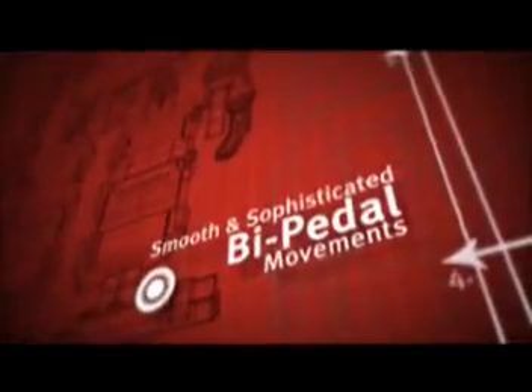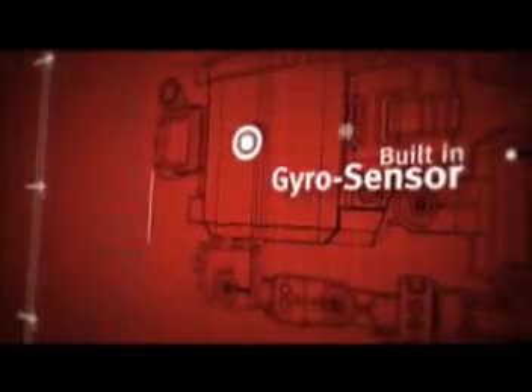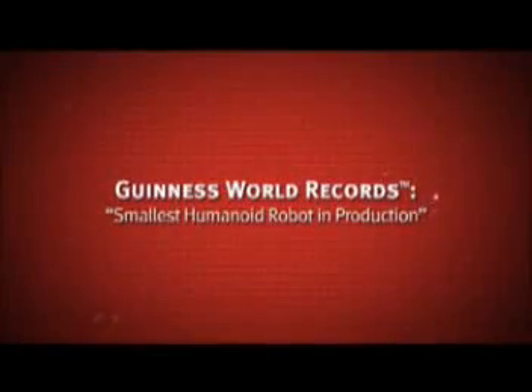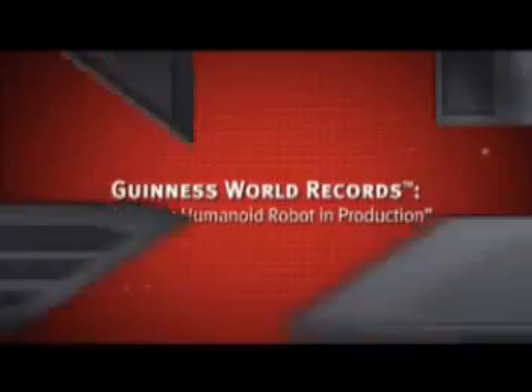Smooth and sophisticated bipedal moves, built-in gyro sensor, 19 integrated circuit chips, 17 custom developed servo motors, 200 plus words and phrases, human-like self-powered articulation, 6.5 inches. ISOBOT — Guinness World Records' smallest humanoid robot in production.